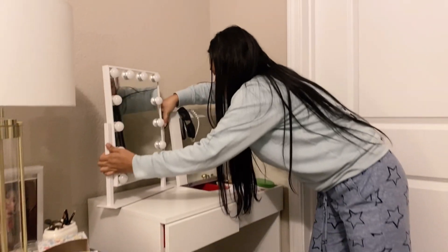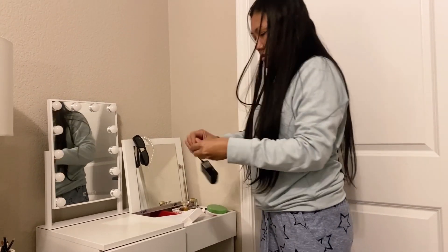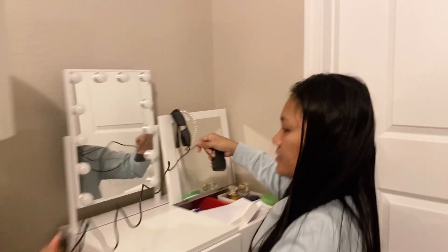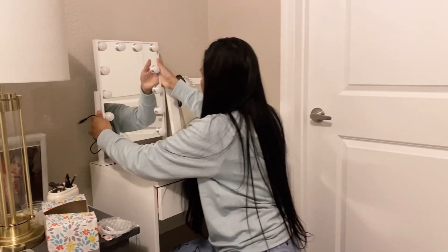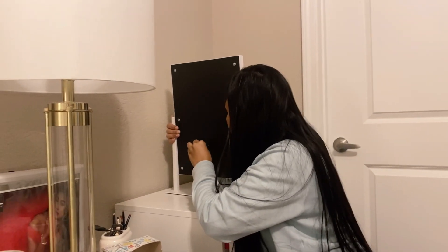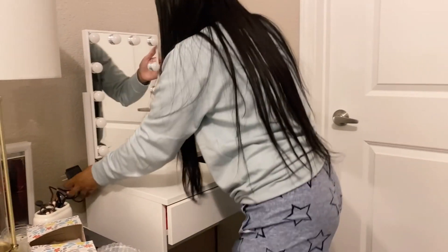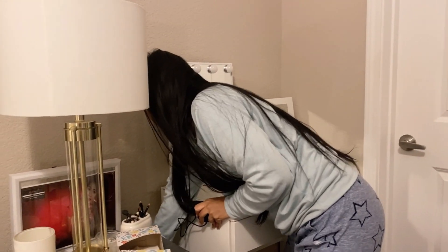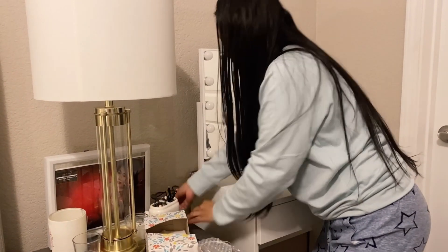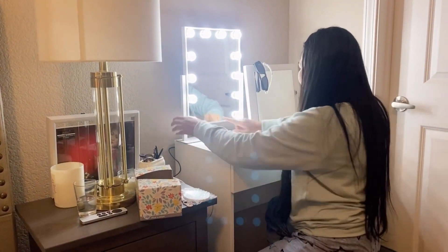Yeah, so nice. It has a charger. We're going to plug it at the back, over here, to charge it. I have an outlet behind my table, so I'm going to plug it here. Then we're going to press it. It's so cute, I love it!